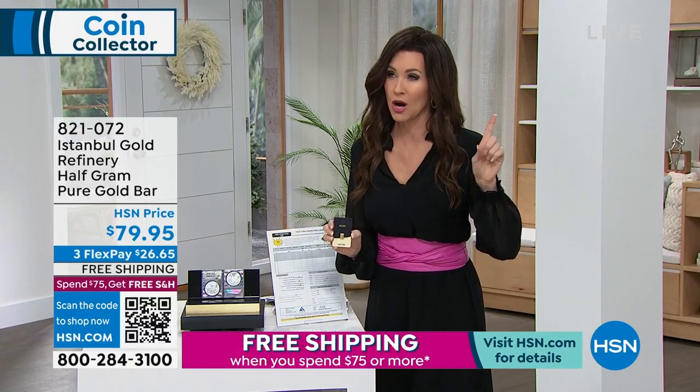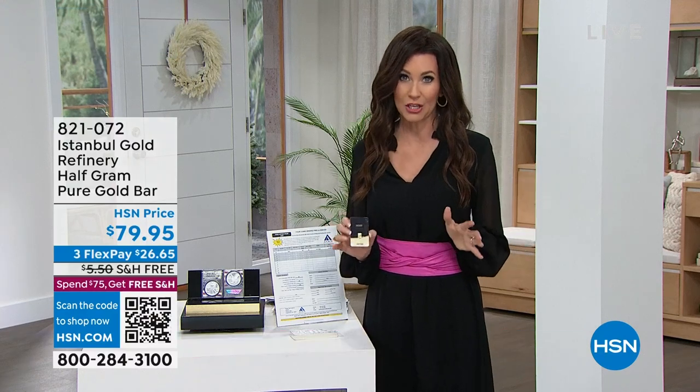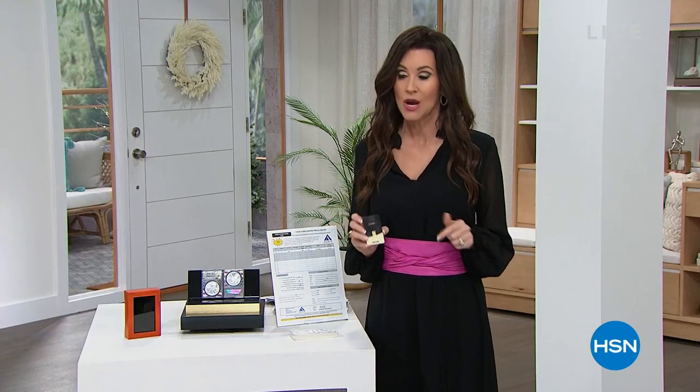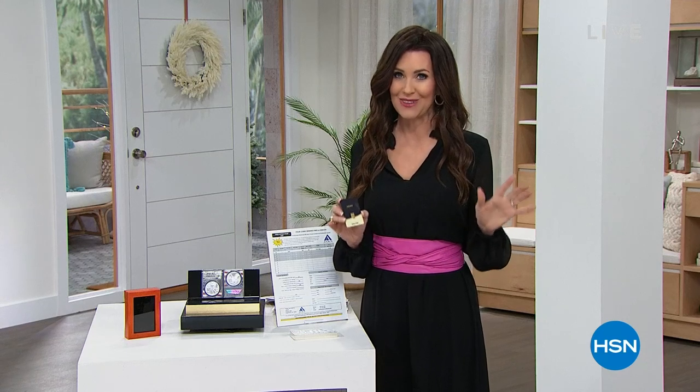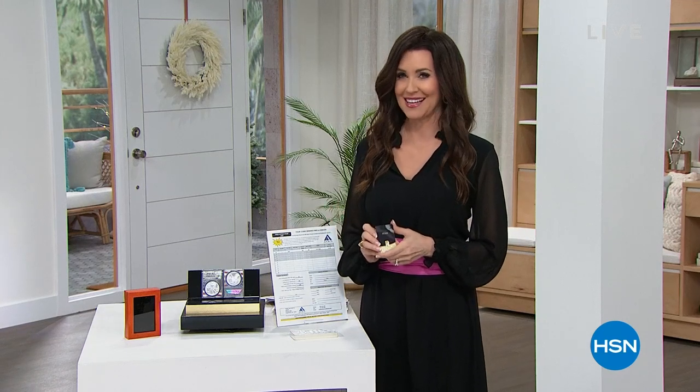It also contributes to our spend-$75-and-everything-ships-free threshold. So if you are new to HSN, boy, are you in the right place at the right time. Do not change your channel — whether you are a seasoned coin collector or not, this is the day to do it. We will have an early sellout on this very special annual event. It is our Today's Special.